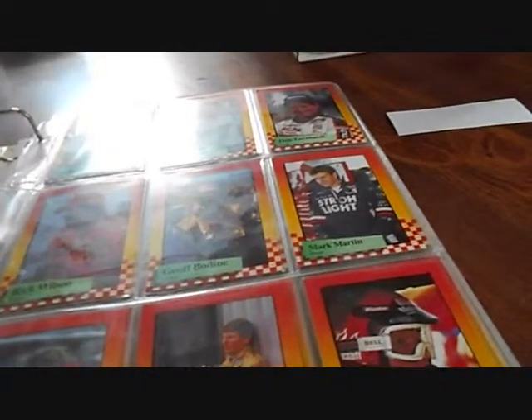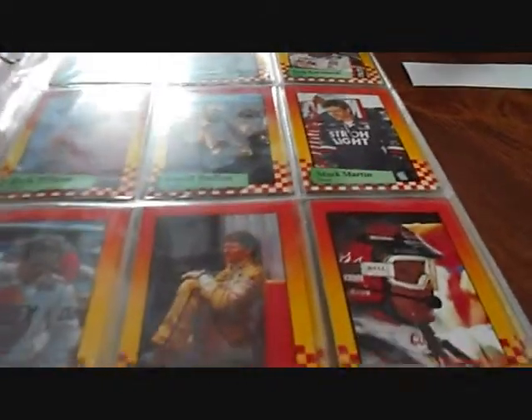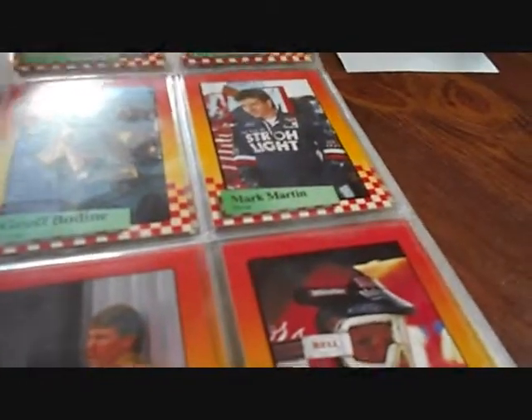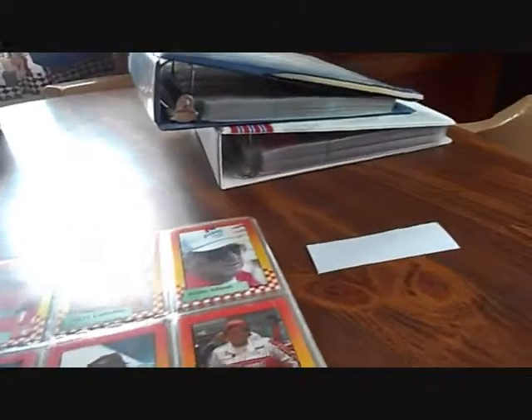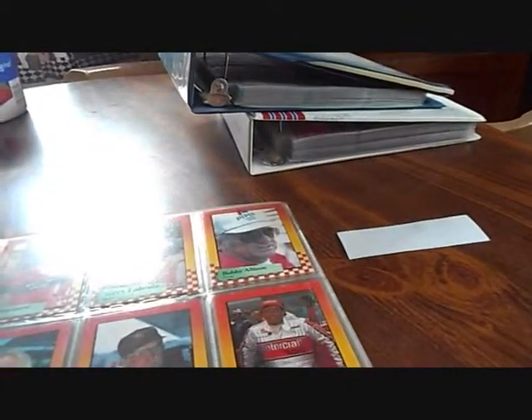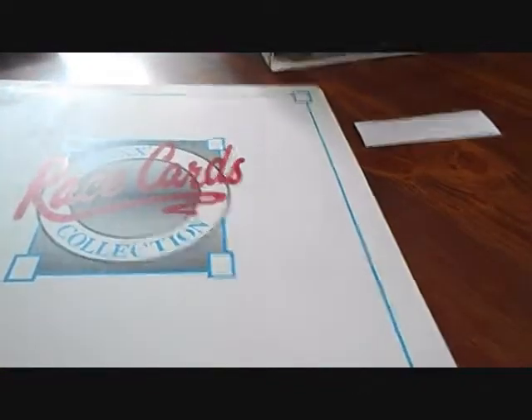This is the set that has the Dale Earnhardt rookie card — it's the 1989 set. Yeah, it'll be the '89 set. I'm a little off; been fighting a cold and can't seem to shake it.